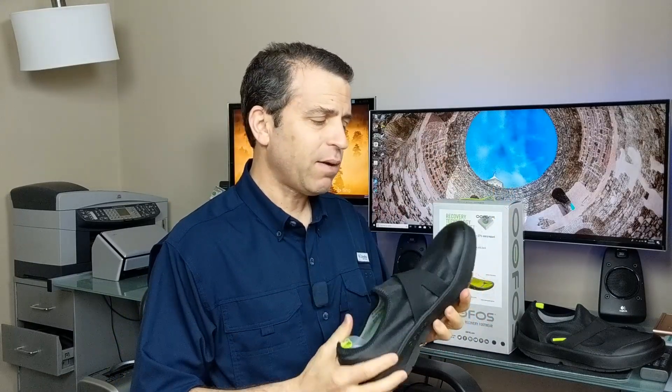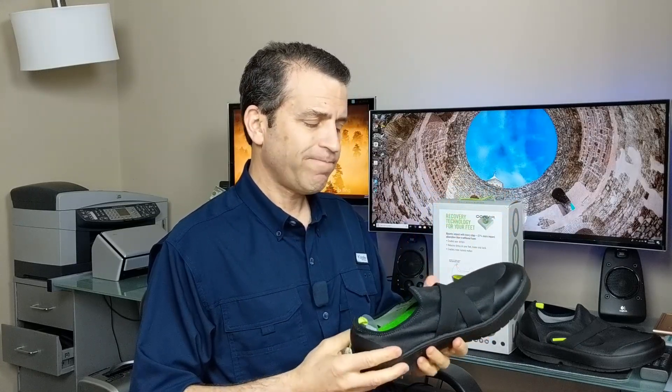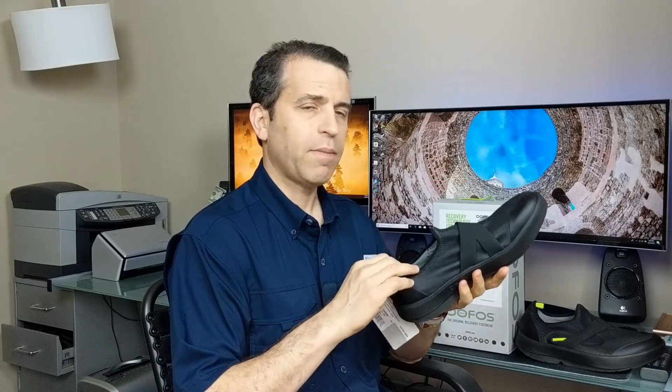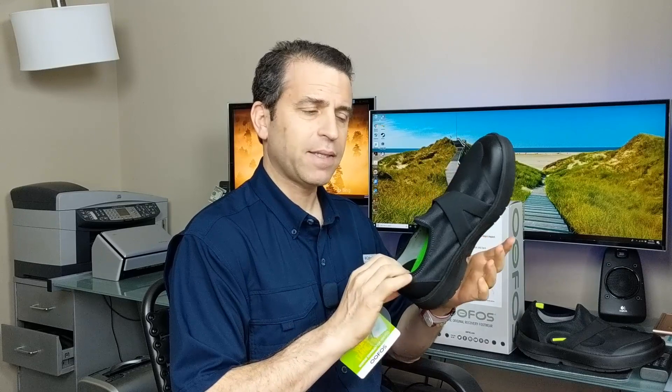Wanted to get this important update out — shoes are going back tomorrow. I'm deciding what to do. If I end up getting the size 12 and wear them at work and get more time to wear them out and about, then I will give you an updated review about my whole experience. If you're wearing them, please feel free to comment below — I'd love any feedback you have. And perhaps Ufos in the future will provide half sizes.